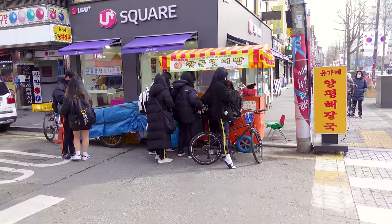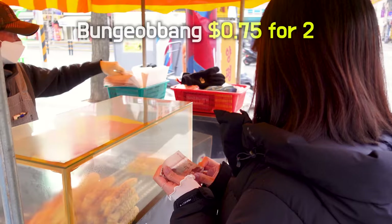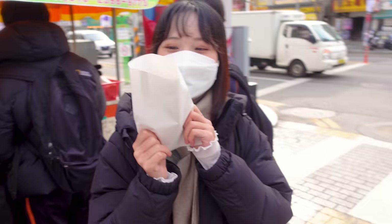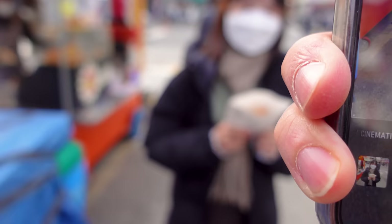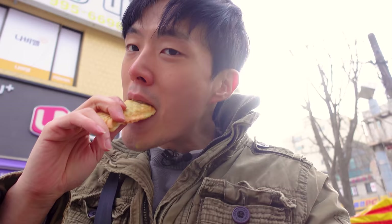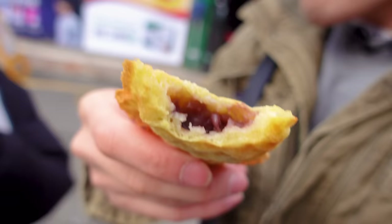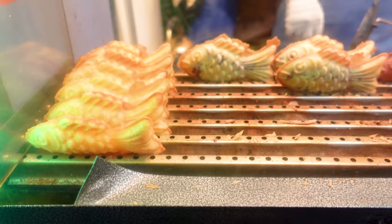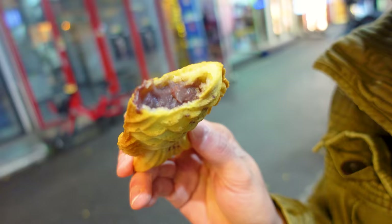We saw another 붕어빵 stall outside and Sunjin wanted to get some too. I'm a true gentleman — I always offer to pay for the girl, as long as the food is cheap. Unlike the mini 붕어빵 I had earlier, these were full-sized big boy 붕어빵. I got the red bean flavor and Sunjin got the cream flavor. The red bean paste in mine felt a little chunky. I had more 붕어빵 later at night without the girl, unfortunately. Despite being double the price, this place was far better — the red bean paste was completely filled up without chunky pieces.